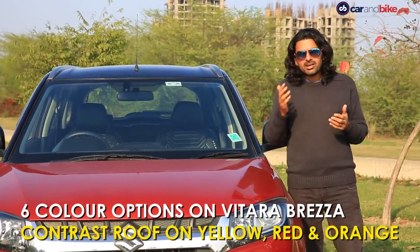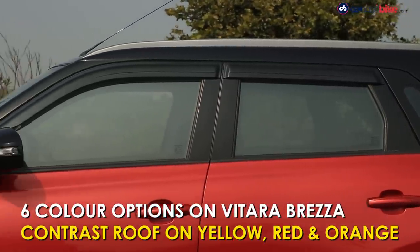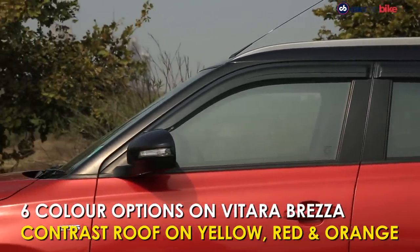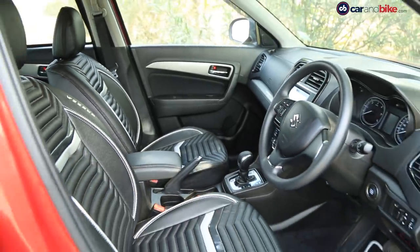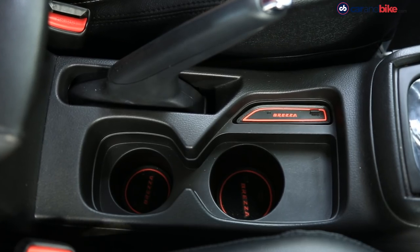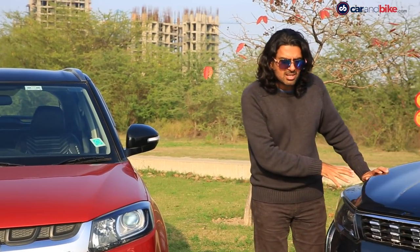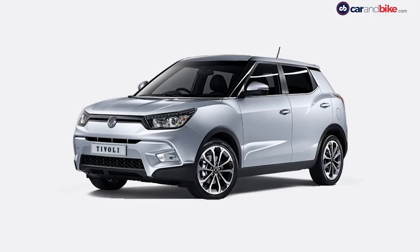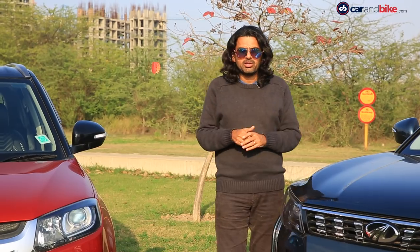Right from word go, you had customization options — black roof on some colors, white on some colors, and of course a whole host of other things you could do with iCreate, decals, and a whole bunch of stuff on the inside. That's what keeps the appeal of this car sky-high. Now on the Tivoli, the car on which this has been based, it was very gimmicky, and that's one design that will not age very well.